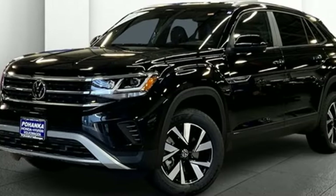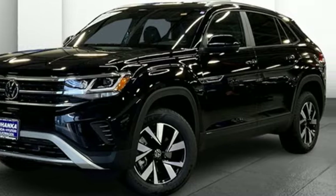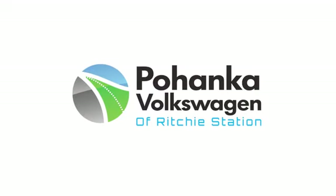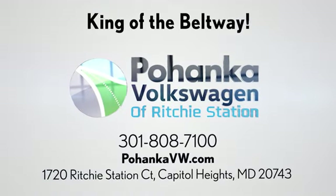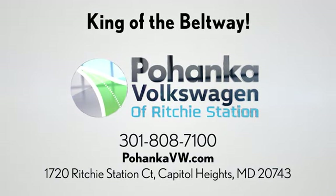Enjoy every drive in a Volkswagen — take it for a test drive today. Visit Pohanka Volkswagen, conveniently located on the Capitol Beltway at exit 13, 1720 Ritchie Station Court in Capitol Heights, Maryland.